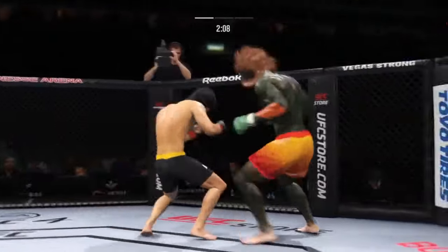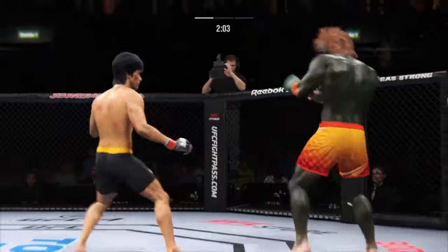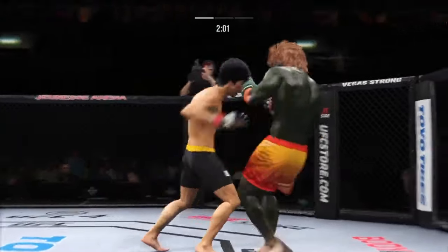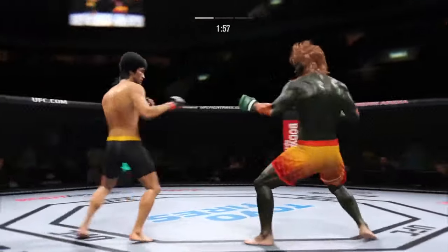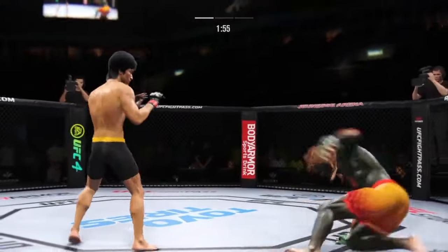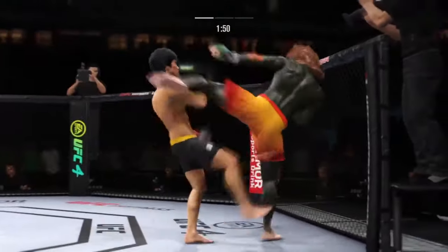Head kick lands. Massive head kick there — we'll see if he can finish. Big knee to the body. Straight right, he misses. He's hurt bad, he's hurt bad. He's got to press him, he's got to go chase that finish down now.